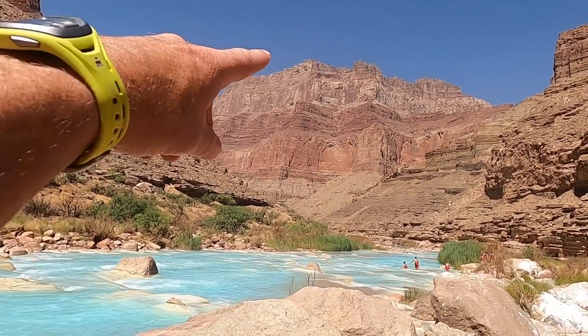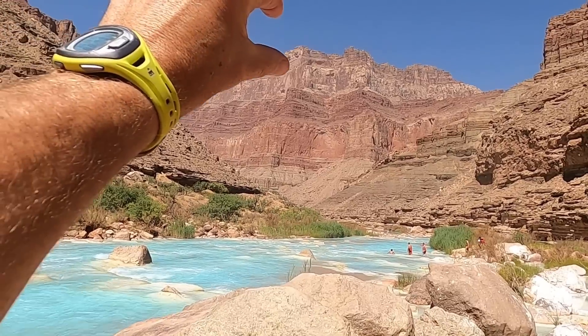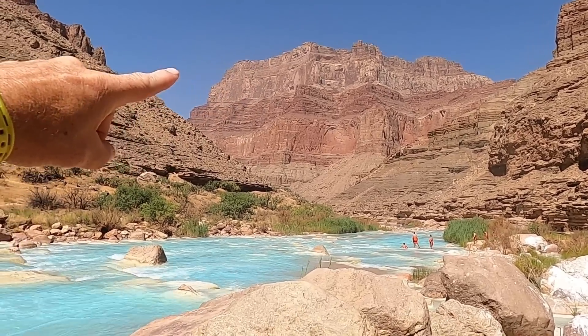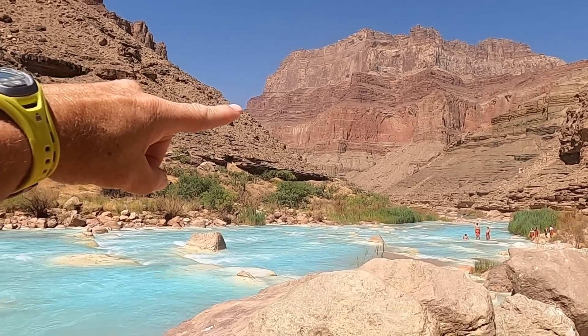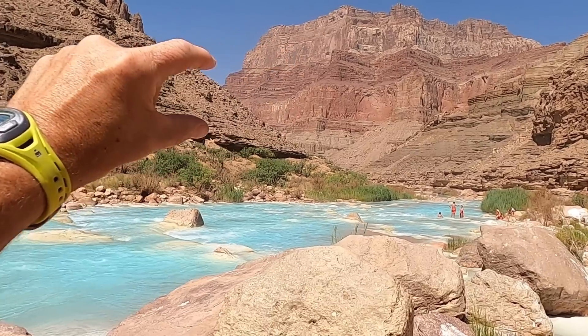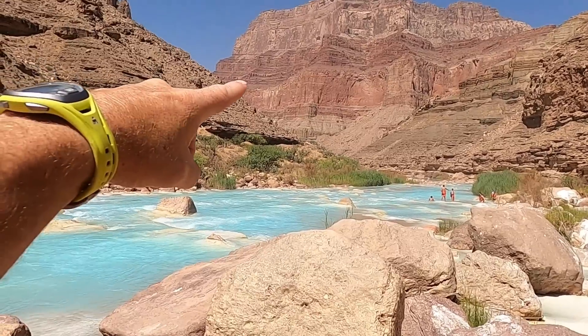We've got the Kaibab Limestone and the Toroweap Formation at the top. The big buff-colored unit near the top is the Coconino Sandstone, and then there's a really striking red unit below that — that's the Hermit Shale and the Supai Group.